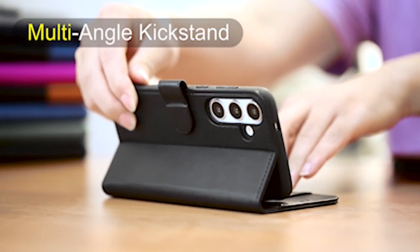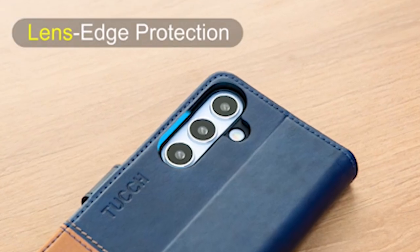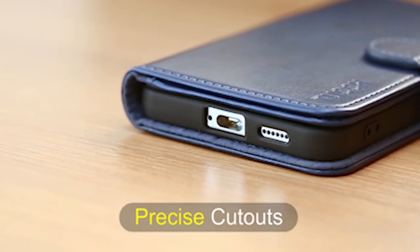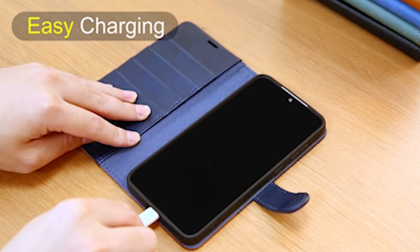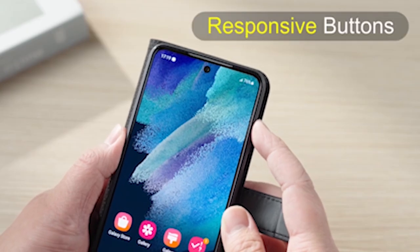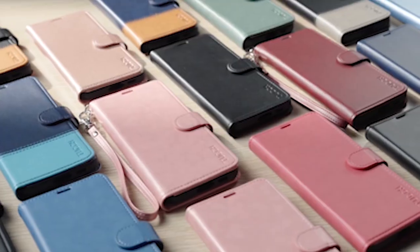The case makes it easy to use your device without sacrificing protection, so you won't have to waste time fumbling around. With four card slots and one cash pocket, this case lets you carry your cards and cash without the need for a separate wallet. Peace of mind while on the move is provided by the magnetic flap, which secures everything.